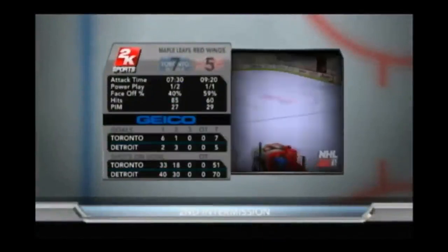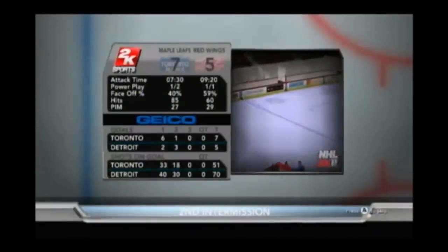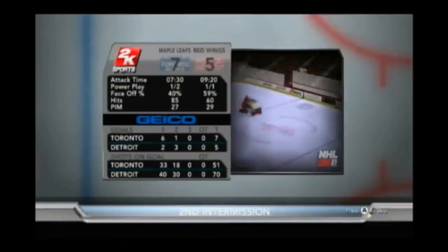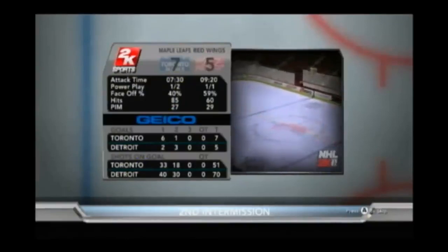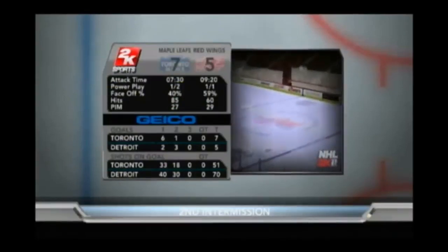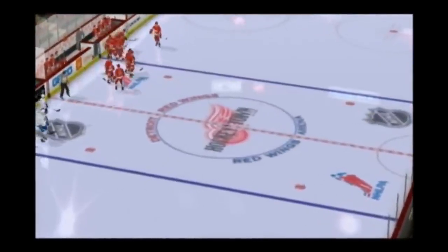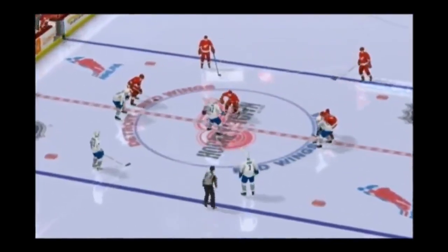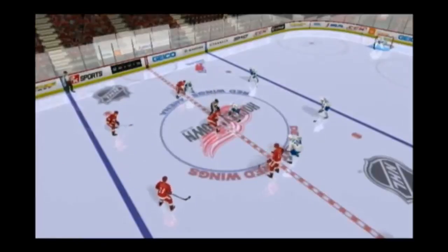Welcome back for the Geico Intermission Report. The Maple Leafs may have taken some of the fight out of their opponent with the scoring barrage they've unleashed so far — the scoreboard operator has certainly been busy. Colton Orr has made an impression on us — he's got the one goal, but his impact on the game has been so much more. The fans are going to need to stay in their seats the rest of the way — you get up to get a hot dog and you might miss another goal. Toronto leads it 7-5. The Maple Leafs coming back onto the ice now for period three — they're in great shape with that two-goal lead. That's a nice buffer to play with. Period three about to start.